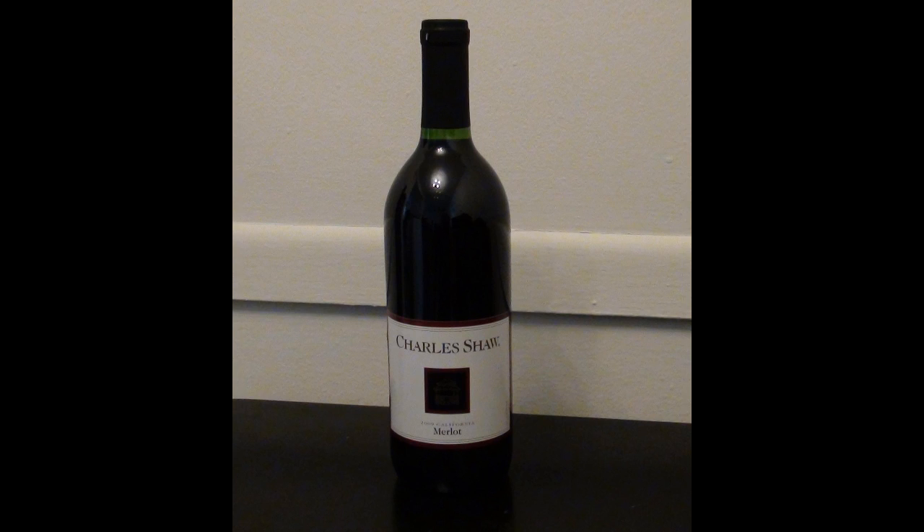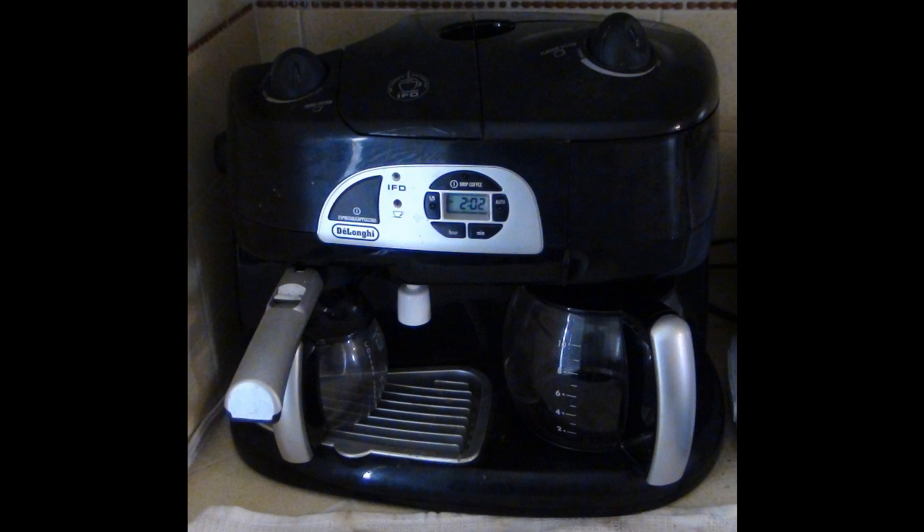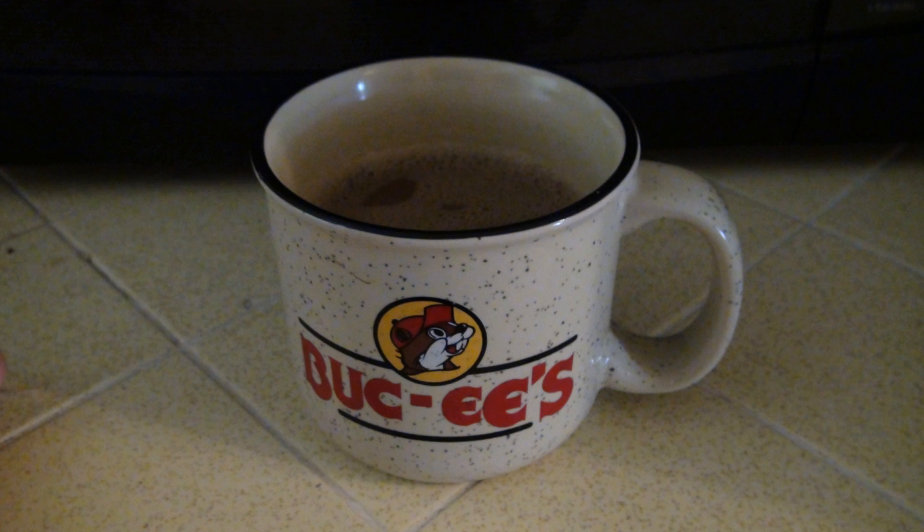First off, a bottle of 2 Buck Chuck — $2 wine, very cheap but also very tasty. Here's a tower of CDs and DVDs. Coffee maker, which I love — it's my lifeblood. We've got my favorite mug. It's from a place called Bucky's down in Texas where my mom lives.